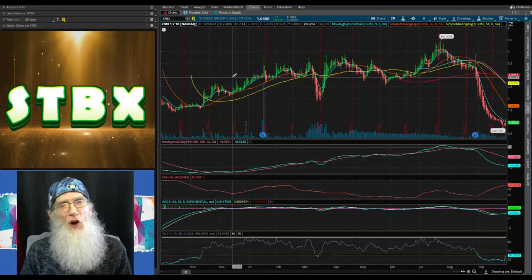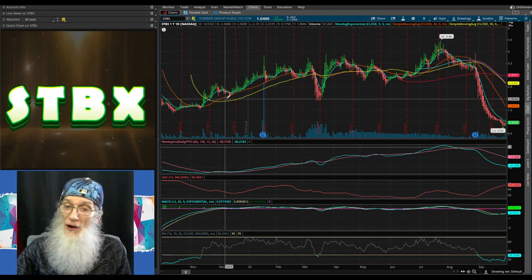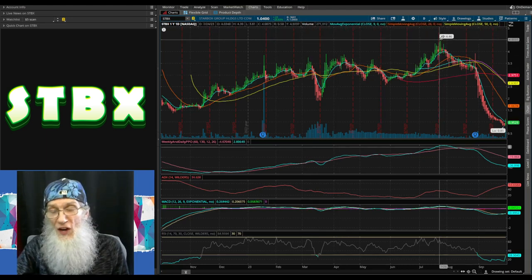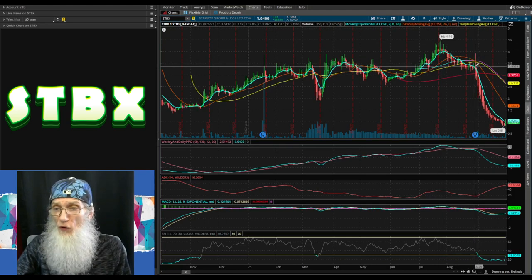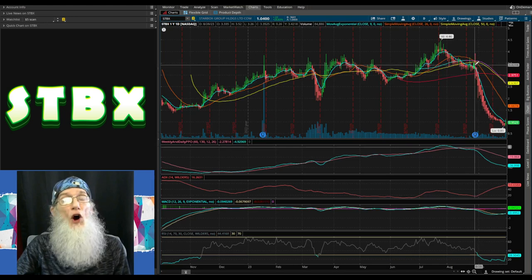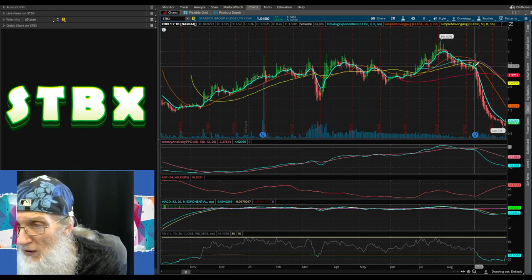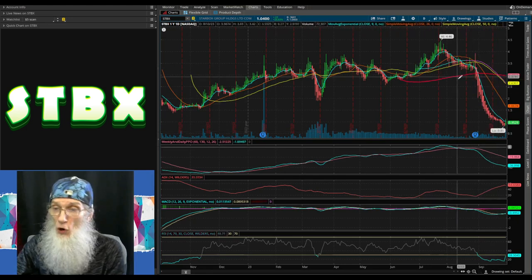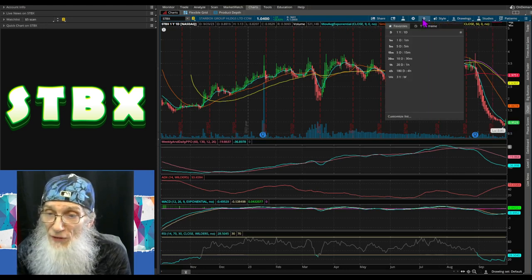Let's look at the chart — a one-day, one-year chart for Starbucks Group, ticker STBX. She was growing for quite a while, hitting a high at the end of July of $4.46. At that point she started to fall, hovering over her 200-day SMA, then on August 29th when the good financials came out the bottom fell out — she fell from $3.37 all the way down to 81 cents. From a high bubble to a low bubble right here at current times.